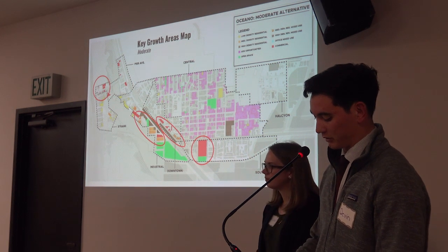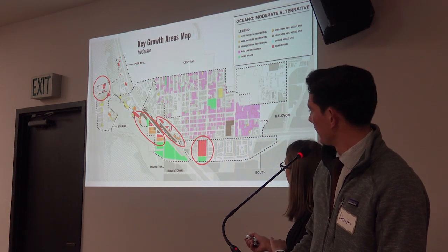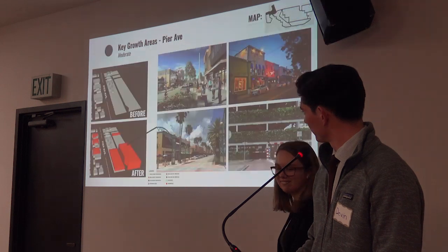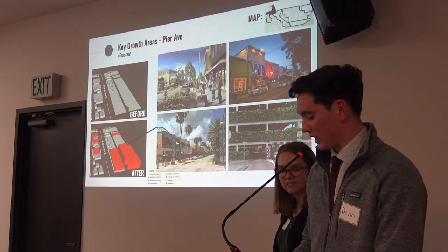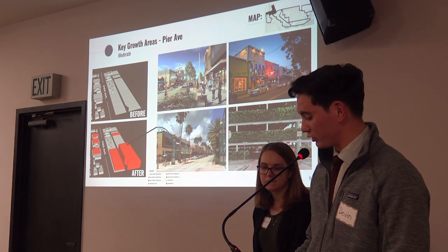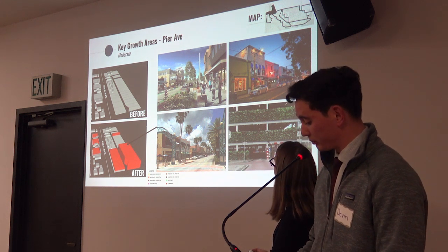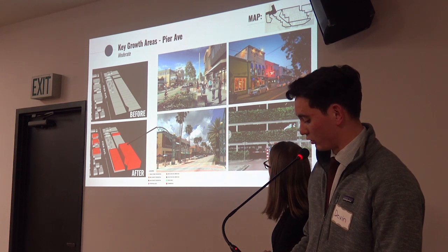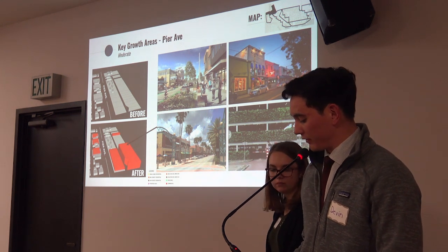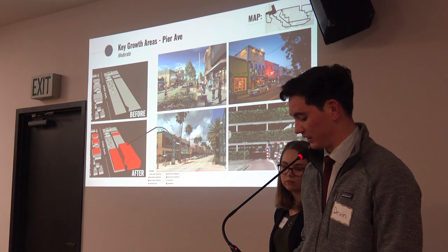The four key growth areas under the moderate growth and redevelopment alternative are circled in red: Pier Avenue, the industrial neighborhood, downtown, and the southern neighborhood. The first key growth area is Pier Avenue. Currently, there are a lot of underutilized vacant spaces on Pier Avenue that can be filled with commercial amenities. In addition, the roadway space can be repurposed as a complete street to accommodate pedestrians and cyclists. This alternative proposes the development of a parking structure on the vacant lots northwest of the Pier and Lakeside Avenue intersection, which accommodates the potential loss of street parking. Repurposing Pier Avenue into a vibrant commercial corridor, accessible by all modes, can provide essential connections between the coastal and inland areas for the community.